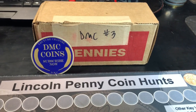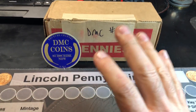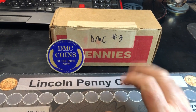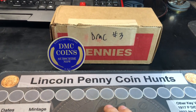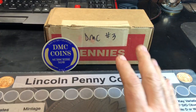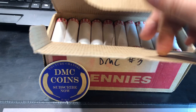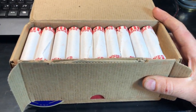Hey everybody, it's Rob with Rob Finds Treasure. We're going to get to hunt this final box from DMC coins. As a reminder, if you could please support other fellow coin roll hunters on their YouTube journey, I would appreciate it if you could either click his link down below or the one up here and consider giving him a subscription — that would be cool. I'm eager to get into this box, you can probably tell by my voice. I cannot wait. I've been eagerly awaiting this third box hunt.